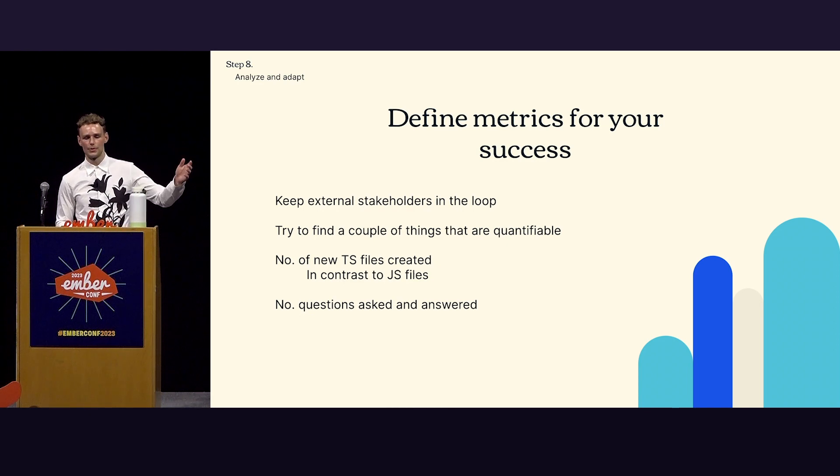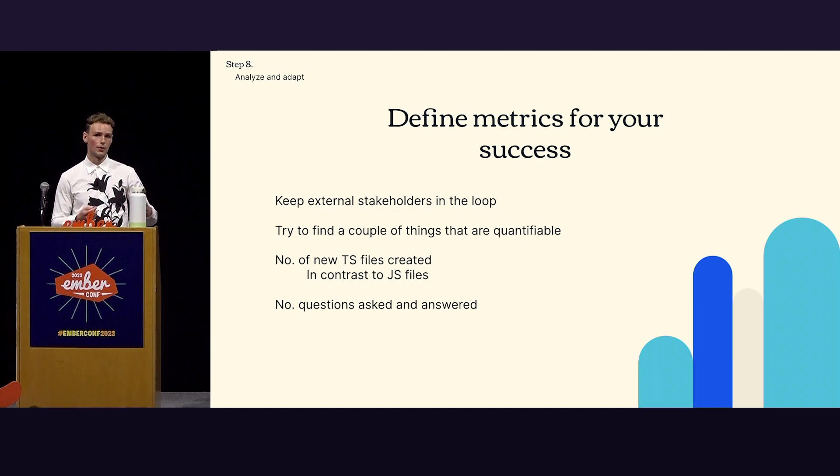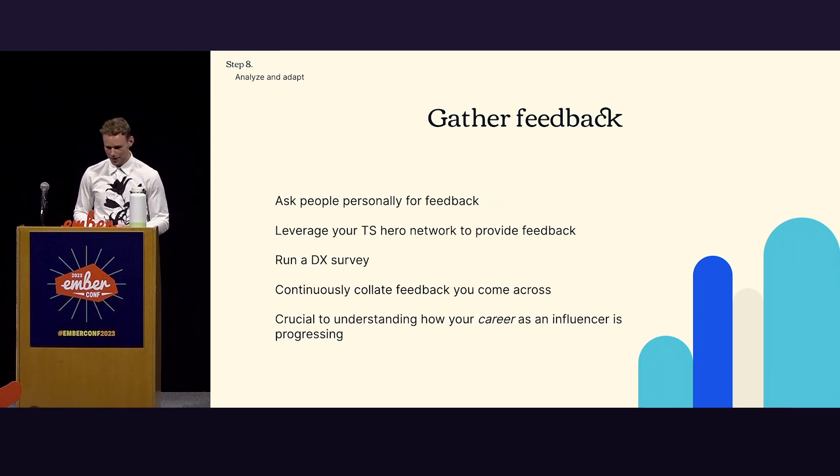You can also look at the number of questions asked and answered in a channel — that's a good measure for engagement and you can learn a lot from it. Gather feedback — this is a continuous process. We should always gather feedback and improve because we don't know everything. Ask people personally for feedback, leverage your TypeScript hero network to provide feedback from their respective communities, and use developer surveys to see where you're at. Just keep it going and work that into how you operate as an influencer — it's crucial to understanding how your career as an influencer is progressing.